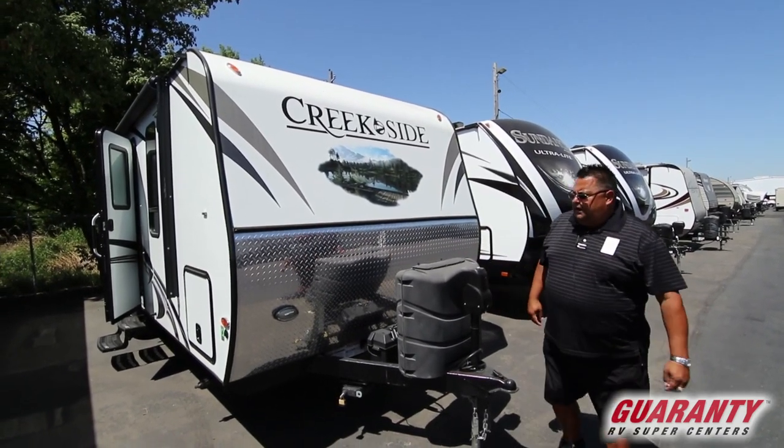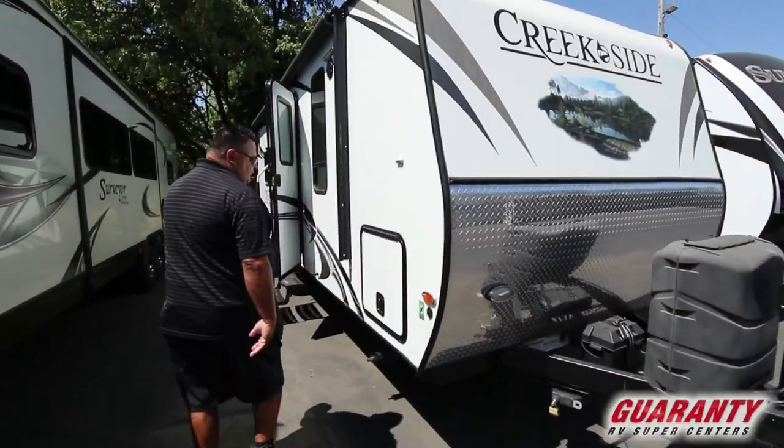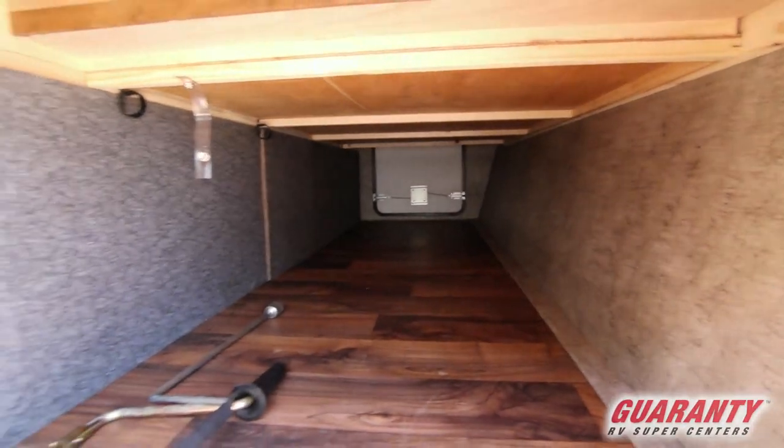It's in really good shape, got some nice features. It's got the diamond plate on there for protection from rock chips. There's a nice big pass-through storage here with lots of room.